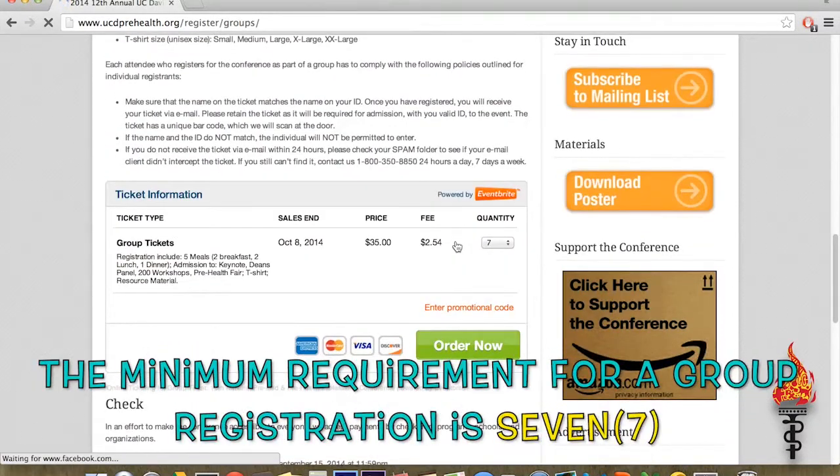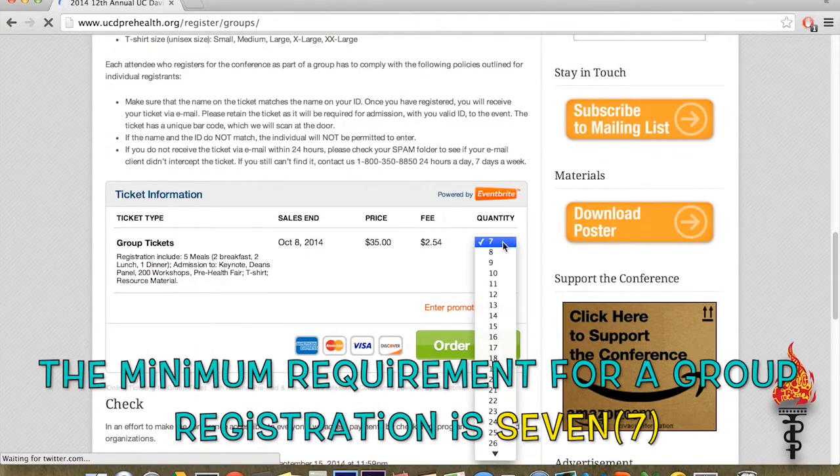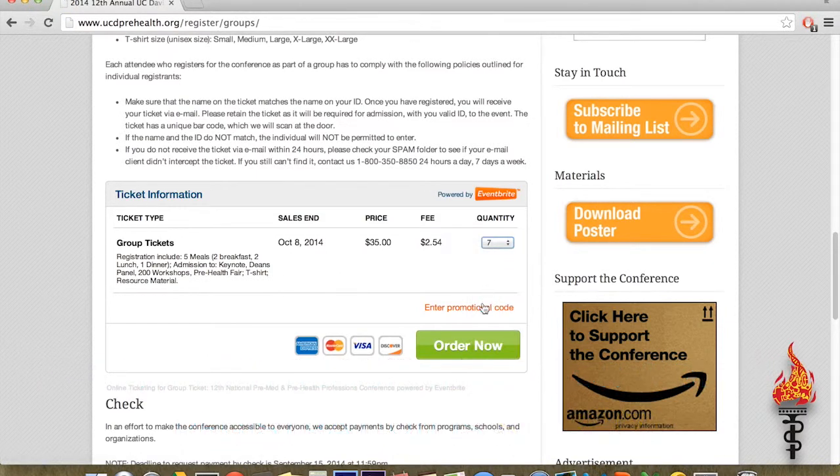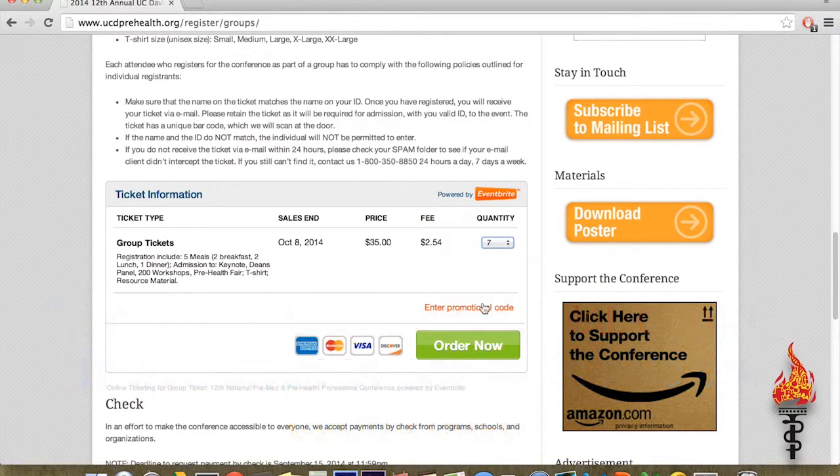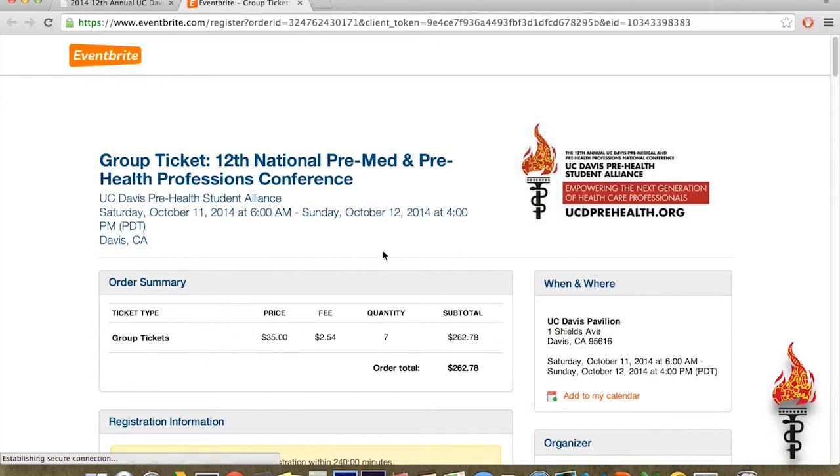Select the number of persons in your group whom you wish to register and enter a promotional code if you are given one to use. Click Order Now and complete the form with your information first.